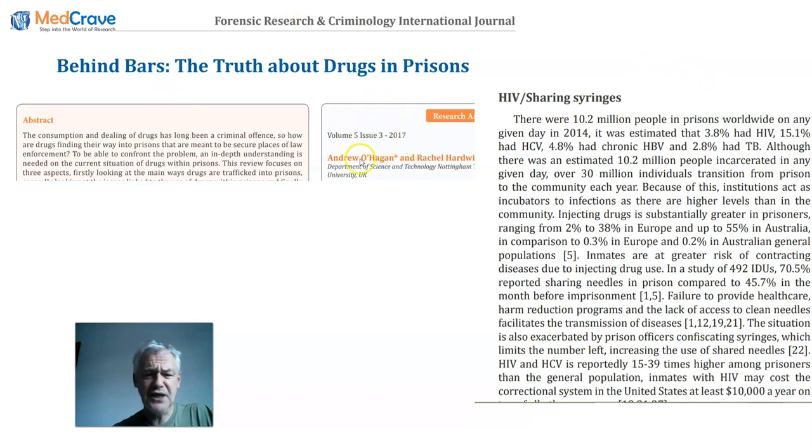Why is prison blood harvesting so dangerous? This is a more recent report from 2017 from Nottingham University, UK. Just for background: 10 million people are in prisons around the world, and we estimate that 3.8% of prisoners have HIV, 15% have hepatitis C, and 4.8% have HIV. We can see that prisoners on the whole are now 10 to 20 times more riddled with blood-transfusable diseases than the rest of the population. The whole problem is exacerbated because they share syringes.